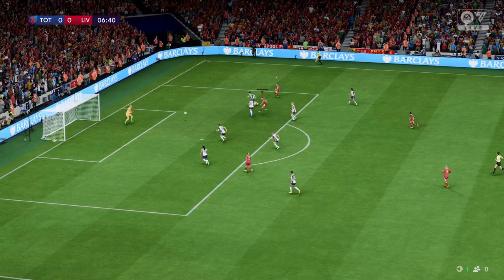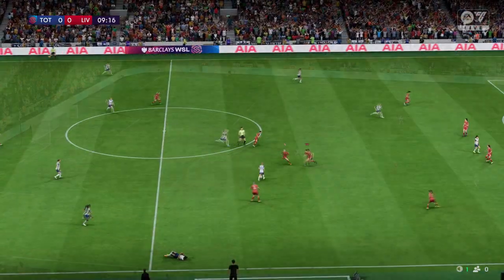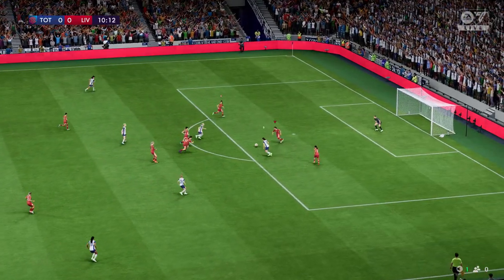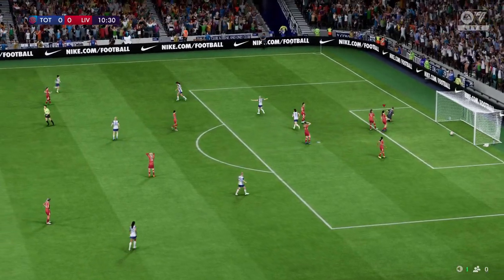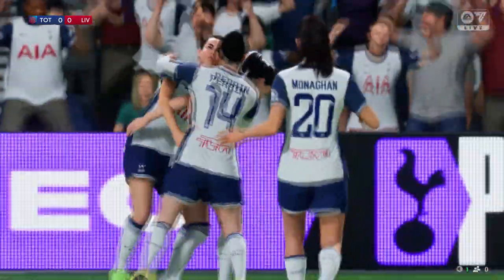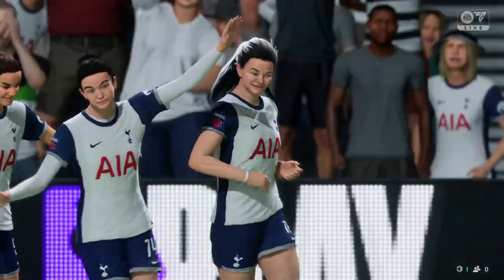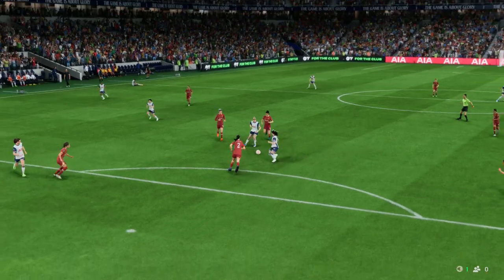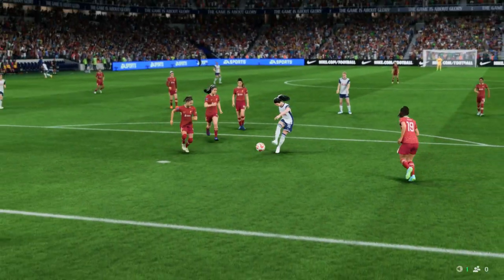Kiernan with an opportunity — really commanding goalkeeping. It's end-to-end stuff, but now they're forced to track back. It leads to the goal that puts them ahead — a very bright start to this one. Just watch this again: a change of pace, a change of direction, and a decent finish. That's a very good goal.